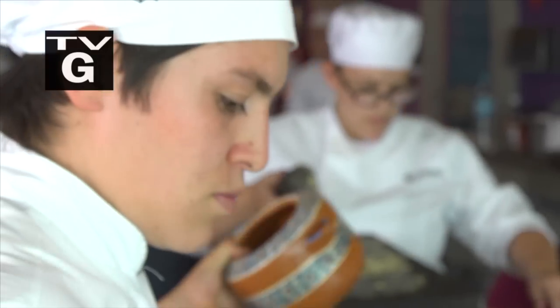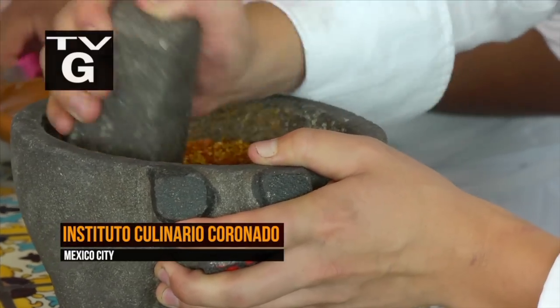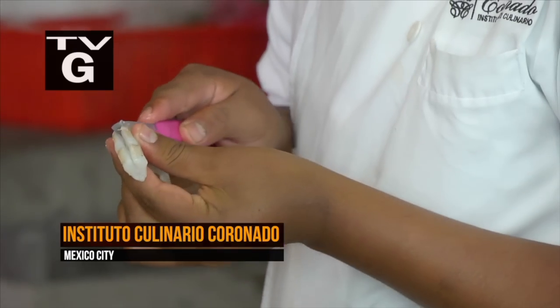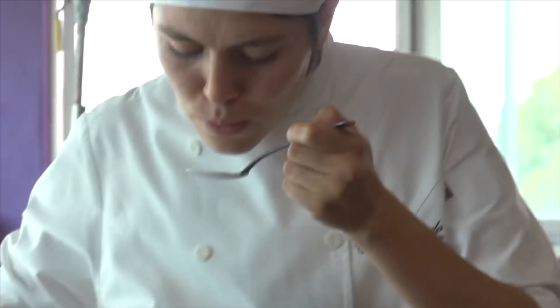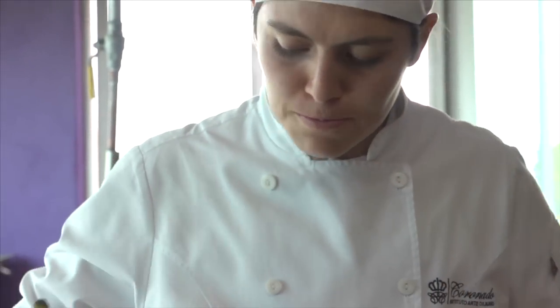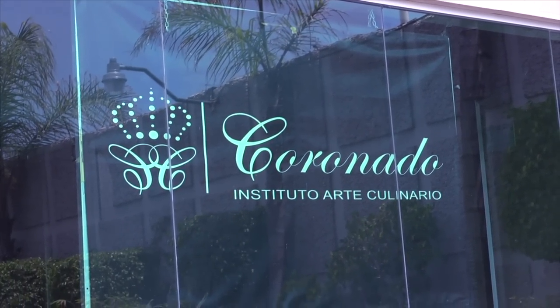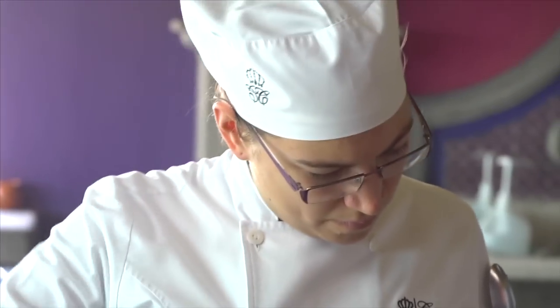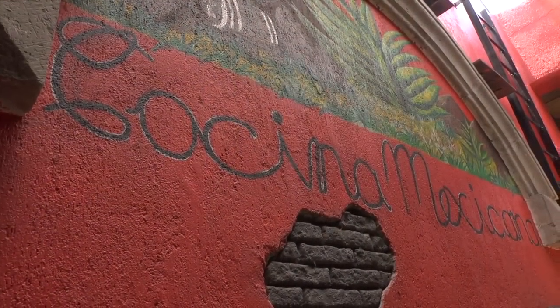As the high-end dining scene in Mexico City has been growing, by extension, so have the city's culinary schools. Their mission is to help produce the new generation of chefs, working in the restaurants of today and hopefully creating their own restaurants in the future. Here at Instituto Culinario Coronado, like at culinary schools all around the world, they teach the basic techniques from France and Italy, but their main concentration is teaching Mexican cuisine.